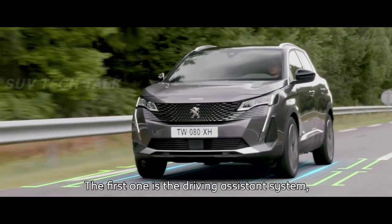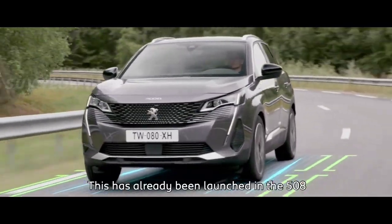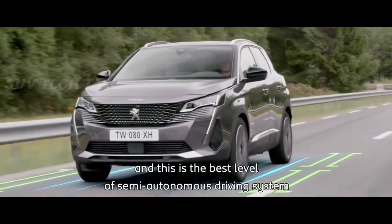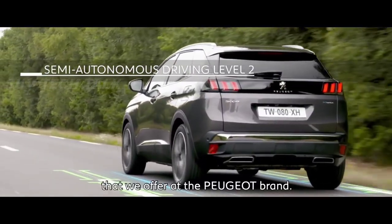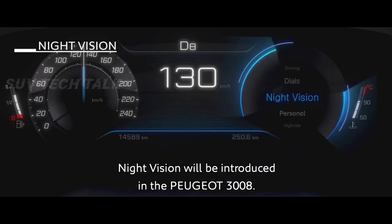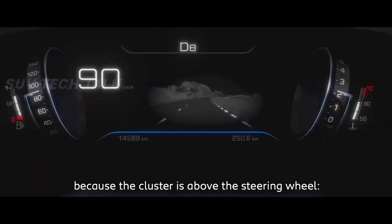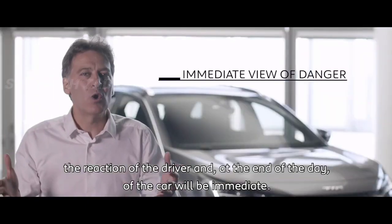Two main technologies have been introduced in this new Peugeot 3008. First is the Highway Integrated Assist driving assistance system, already launched in the 508 — the best level of semi-autonomous driving we offer at Peugeot. The second is night vision, which is especially effective here because the cluster is positioned above the steering wheel, making the driver's reaction immediate.